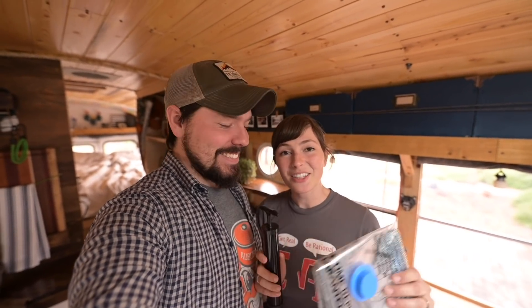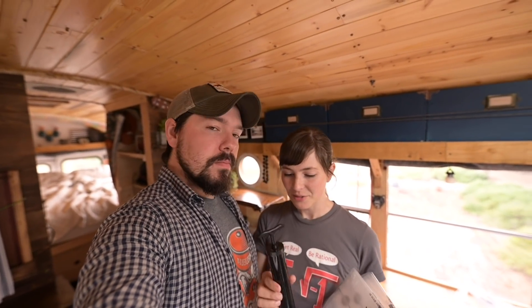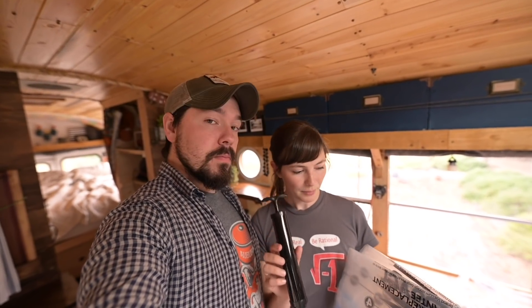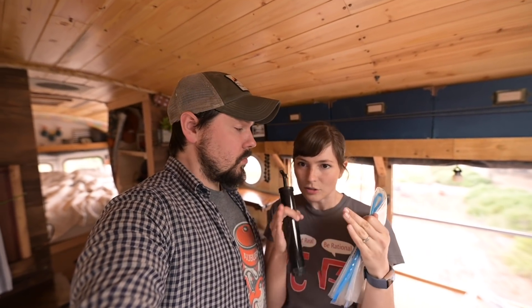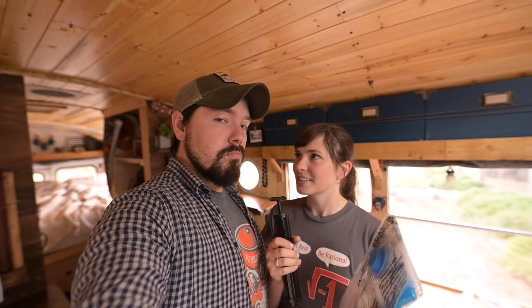I decided to get some vacuum storage bags. You've probably seen them on TV, but I hadn't gotten them before because we don't have a good vacuum for it. I found ones with a travel hand pump. It does take some time — it's a little slow, a little bit of a workout — but I think it's worth it. With the weather warming up, we can take our winter coats and fluffy comforters and instead of them being this big blob stuffed somewhere, we can compact them into these little bags to store away. I think it's going to be good.